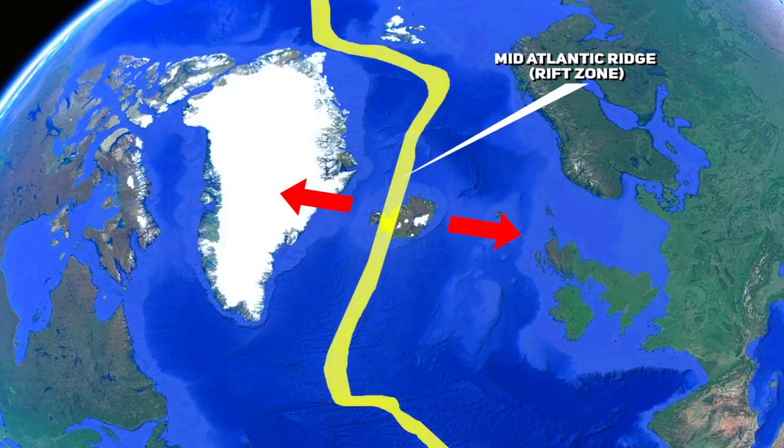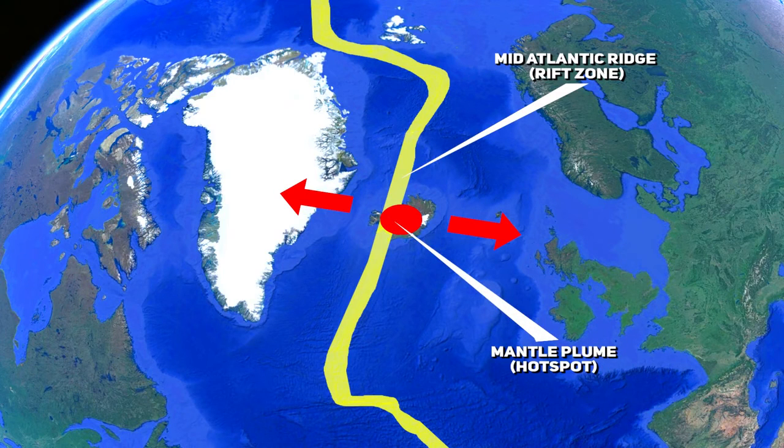Adding significantly to the volcanic nature of Iceland is the presence of a deep-seated magmatic or mantle plume. A mantle plume is an abnormal column of hot material that rises from deep within the earth's mantle, resulting in a higher than average production of magma.